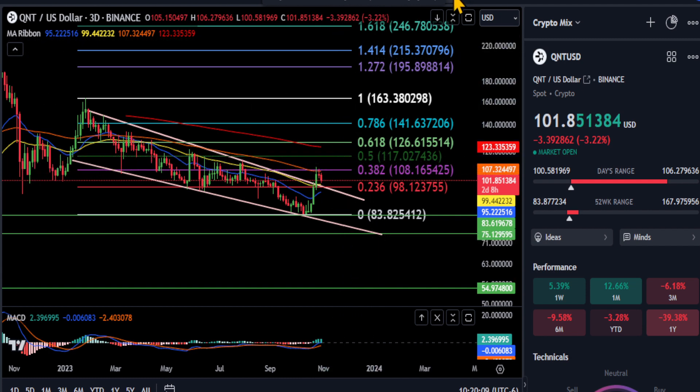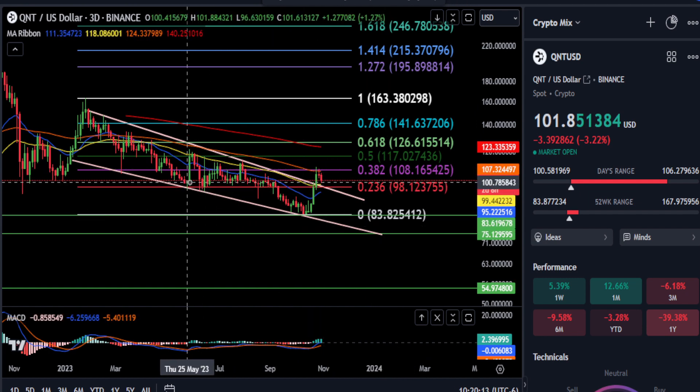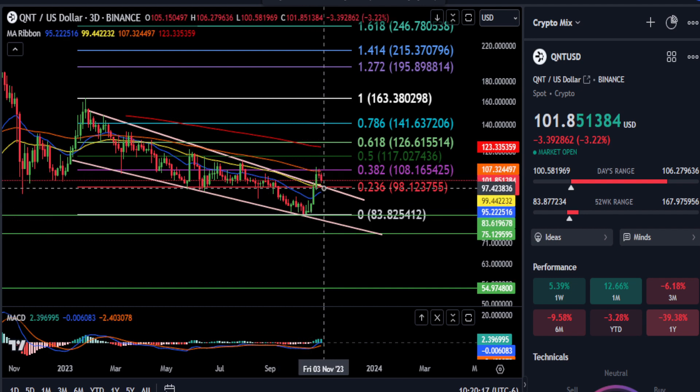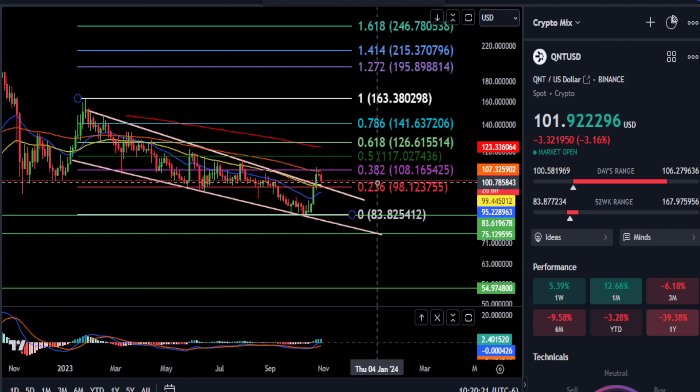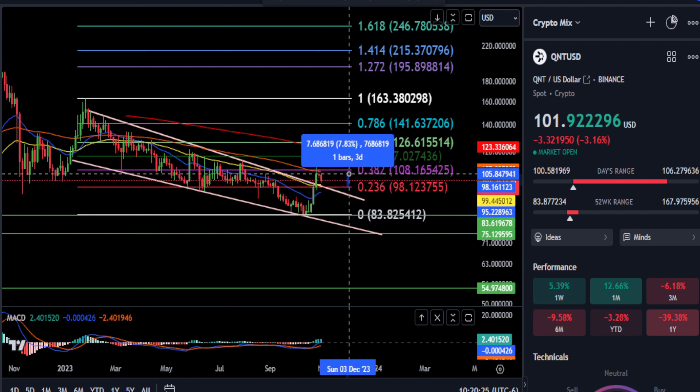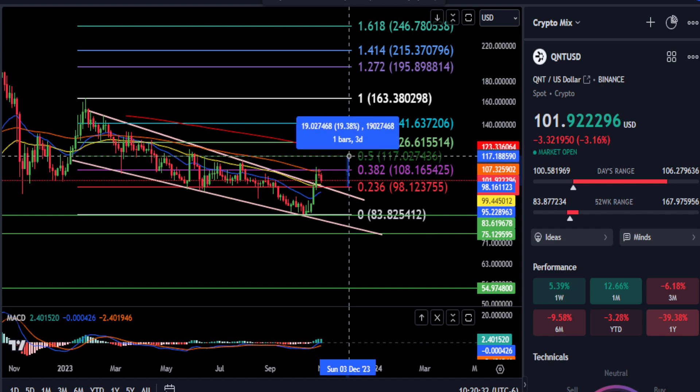Watch the $98 range here. All this support back here until we broke down to the bottom needs to hold for support once again. If $98 holds — about a 3% drop — then your first resistance would be the $100 level and that $108 price level at the 38.2%. Then you have your 0.5 Fibonacci at $117 for a 19% move.